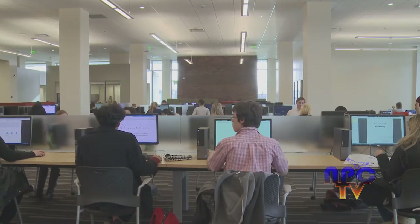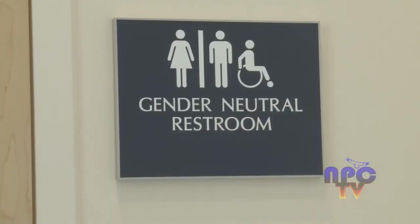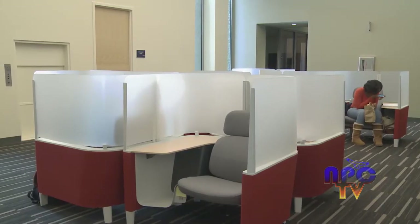The Sojourner Truth Library is currently undergoing a three-and-a-half-year project, which is set to restructure, reorganize, and renovate the library. The updates will help meet the campus' current and future needs.